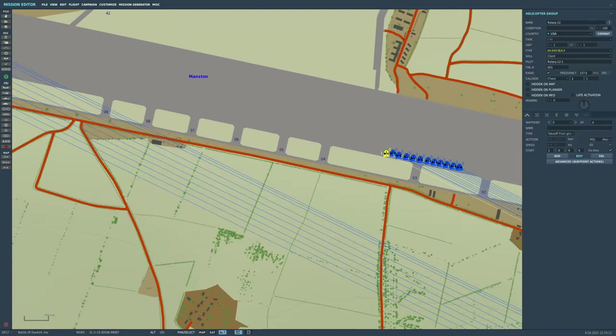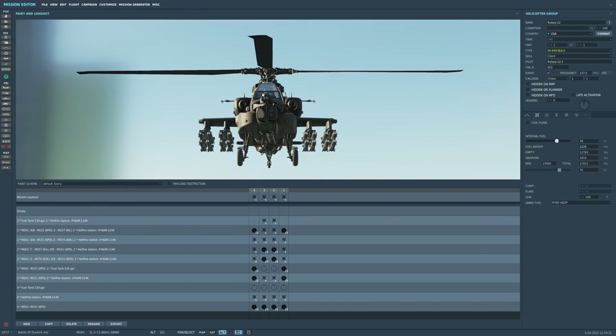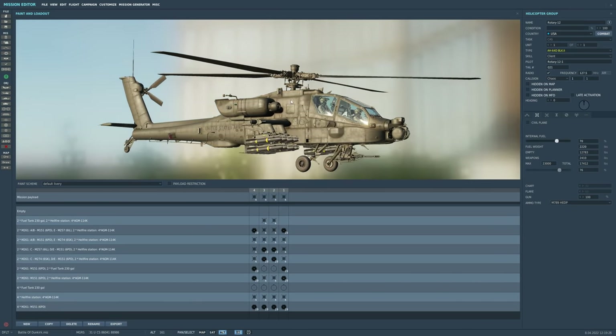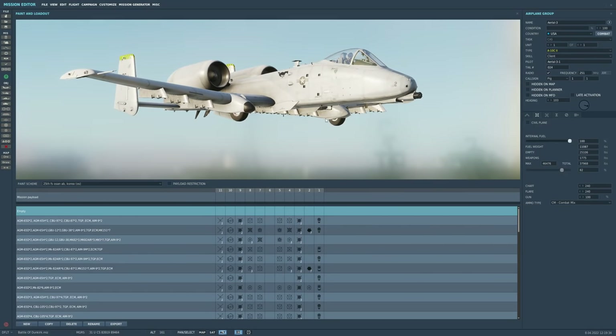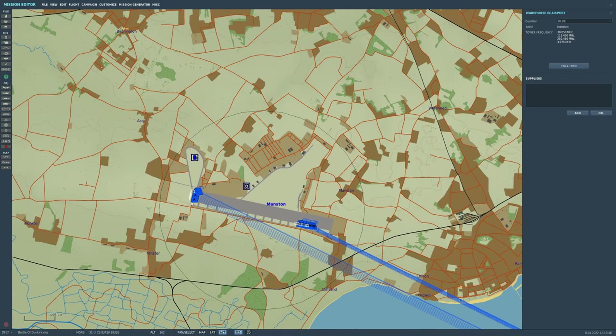At RAF Manston, we have AH-64 Apaches. You can change the loadout, but our standard is going to be 16 laser-guided Hellfires and the 30mm Chaingun. We're also going to have a selection of A-10s in different variants — you can choose whichever weapon you want. Remember, the hostiles are mixed: heavy armor and infantry.